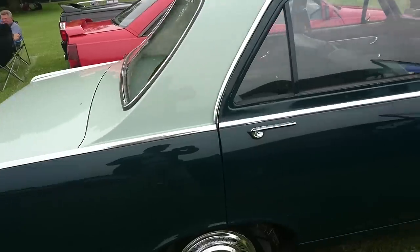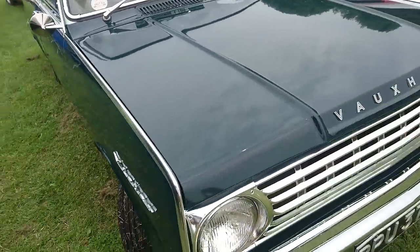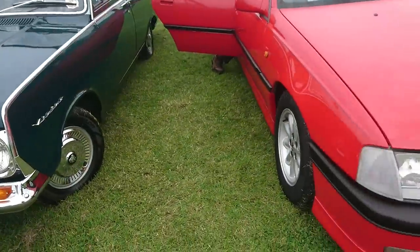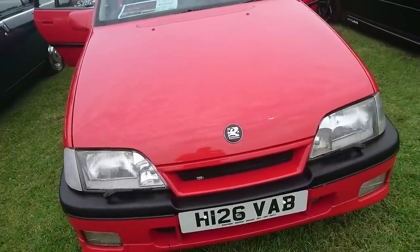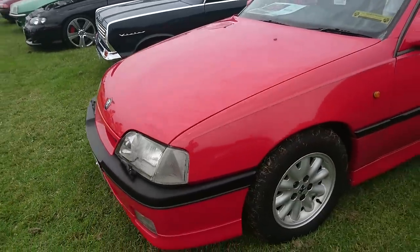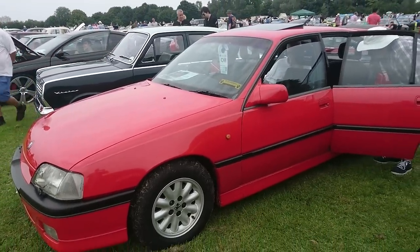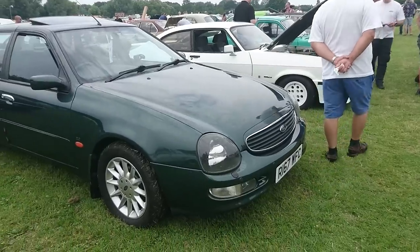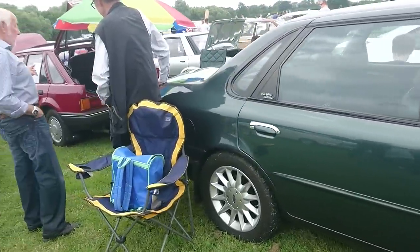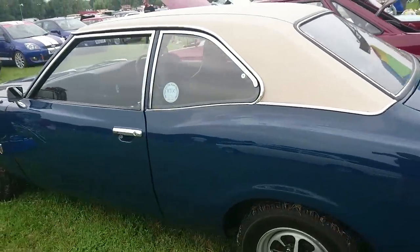So known as the FC Victor, it's a '66 model. And right next to it, a Carlton GSI 3000, one down from the Lotus Carlton, which is a modified version of this three-litre six-cylinder engine. Lovely. We're not a million miles away from Dagenham here, and it's really not surprising that you'd see an enormous, enormous amount of Fords here.